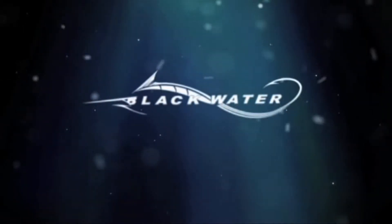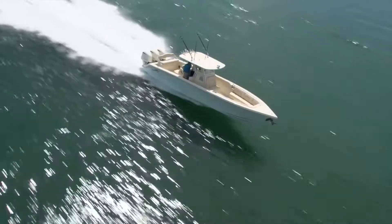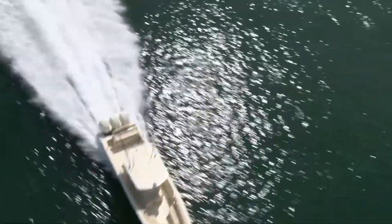Blackwater Boats are the epitome of handcrafted perfection. The fit and finish of each Blackwater boat is impeccable and definitely the finest in the industry.